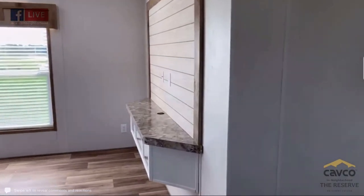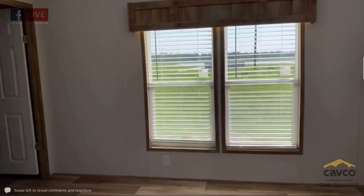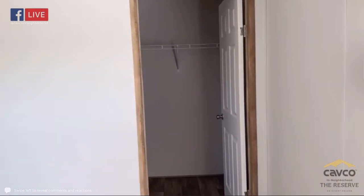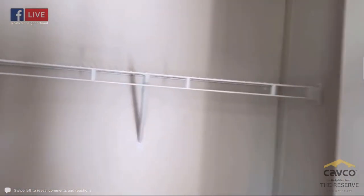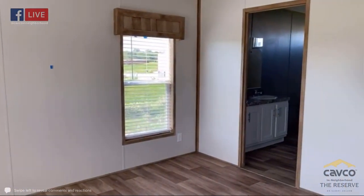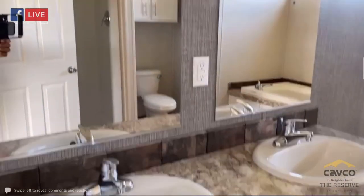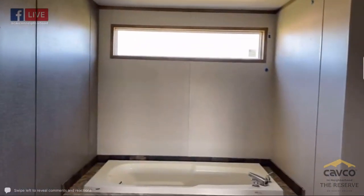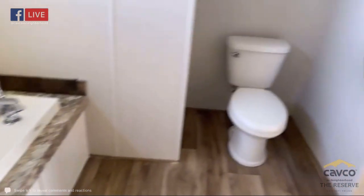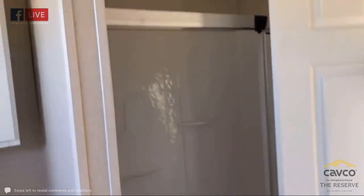Let's take a look at the master bedroom — very spacious. This floor plan is just shy of 1,400 square feet, three bedrooms, two bath. Nice walk-in closet just like the other bedrooms, a lot more space. Dual vanity sinks, a nice big transom window, soaker tub — even for big guys, no problem fitting in. Elongated toilet with toilet topper cabinets, standalone shower with sliding doors.